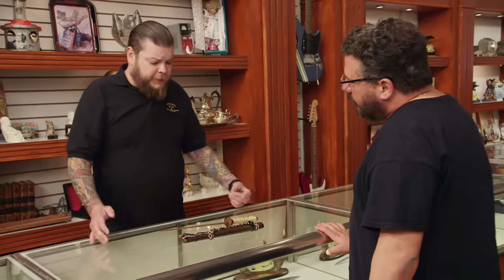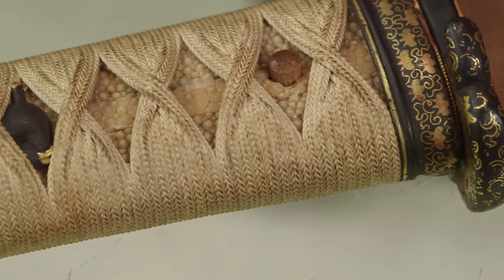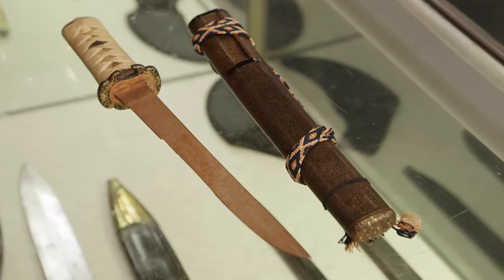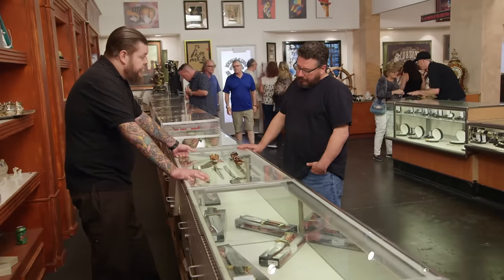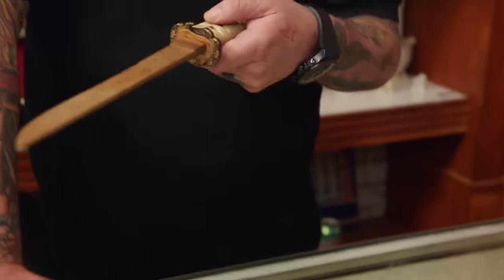So it looks like you have a scabbard here, but not the sword. The handle looks pretty legit. Do you know much about it at all? No, it's just from my grandfather. He picked it up during the war, and I really don't know anything more than that. I deal with samurai swords all the time, but I've never really dealt with just a case and a handle. I really don't understand why there's not a sword attached to it. It definitely looks like a mounting for an actual sword. I just want to know where the real sword's at.